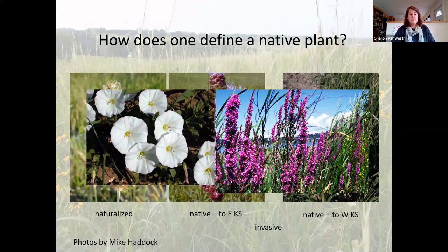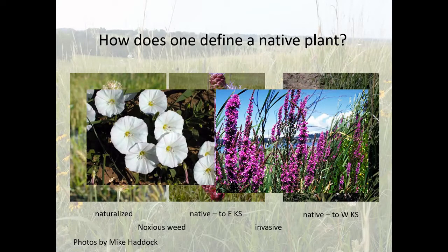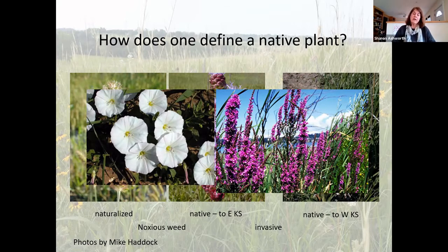Field bindweed falls into a special category of non-natives — it's considered noxious, which is a legal definition. There is a noxious weed list for each state, and field bindweed is on the Kansas noxious weed list. It has become so problematic — mostly in agricultural settings — that it's on a special legal list with the Department of Agriculture, and landowners are required to try to control it. Lespedeza is another noxious weed that is disruptive to agricultural systems.